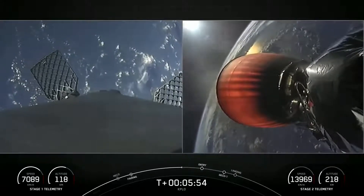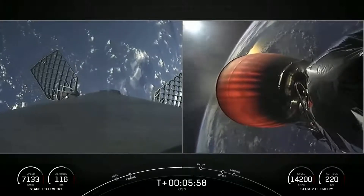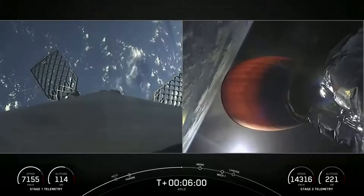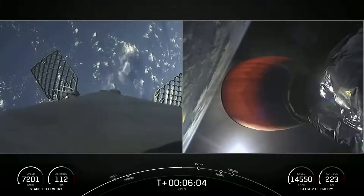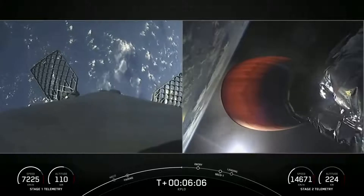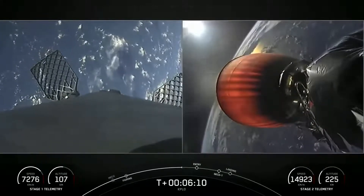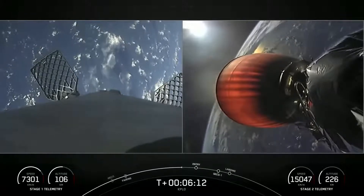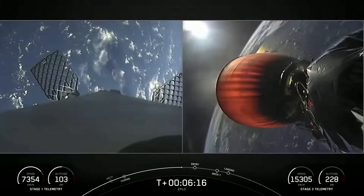Today the landing target is the drone ship Just Read the Instructions. We are about 30 seconds away from the entry burn on the first stage.